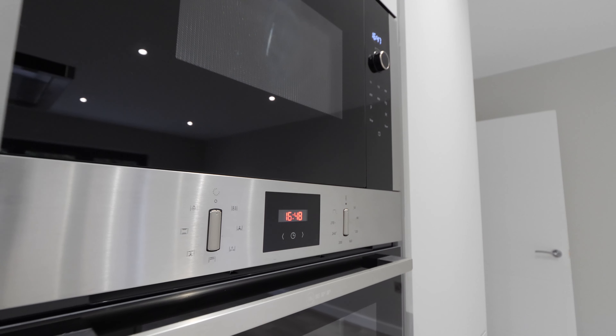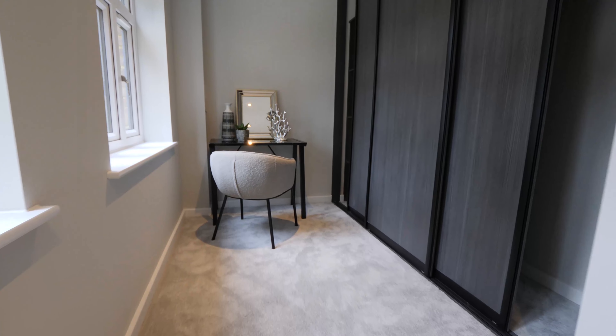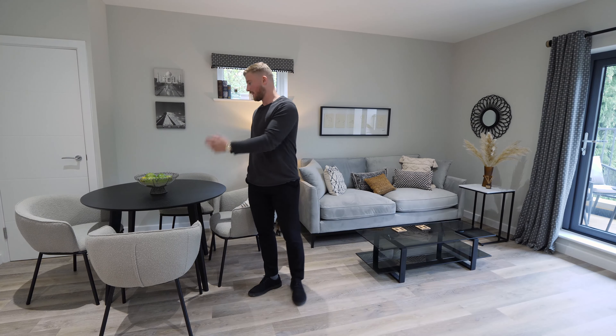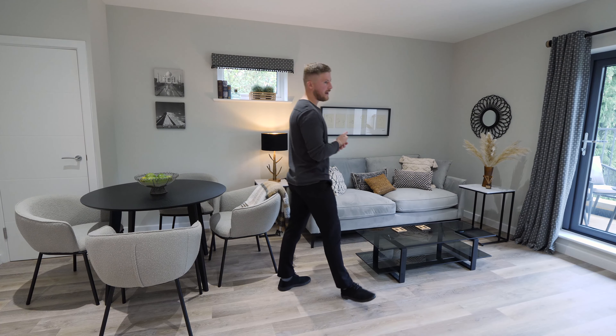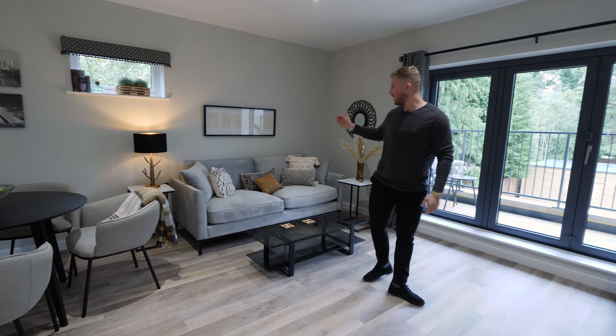So we're stood here in plot six, which we're using as our show home. This is a two large double bedroom apartment. The master bedroom comes with fitted wardrobes and its own ensuite, as well as a family bathroom. We've also got a large kitchen, living and dining area which leads off onto the balcony, which overlooks the communal gardens.